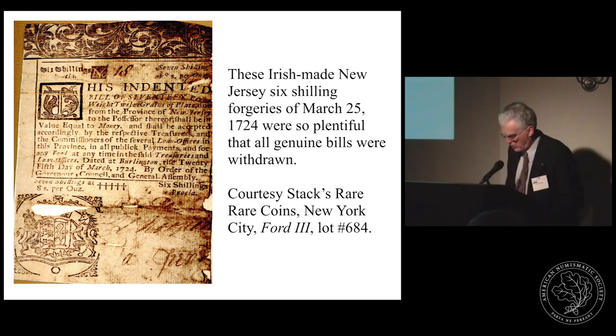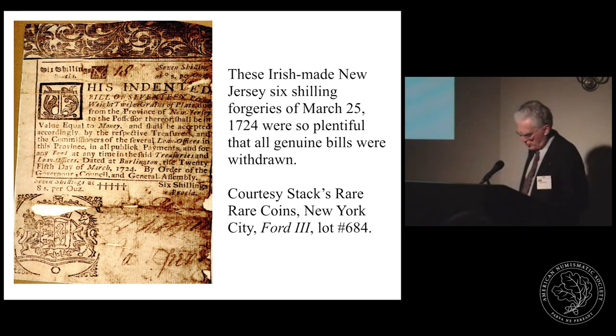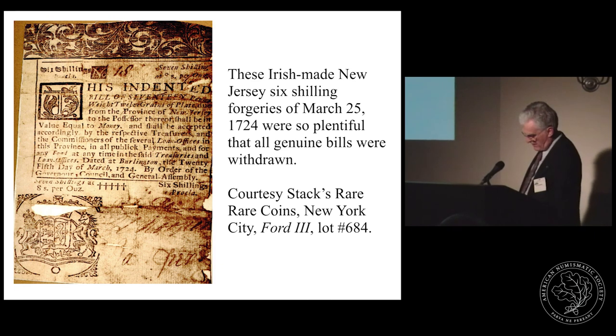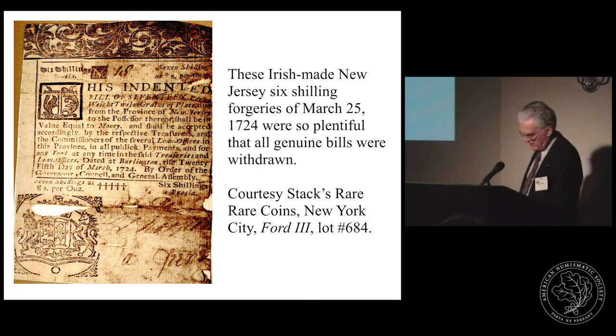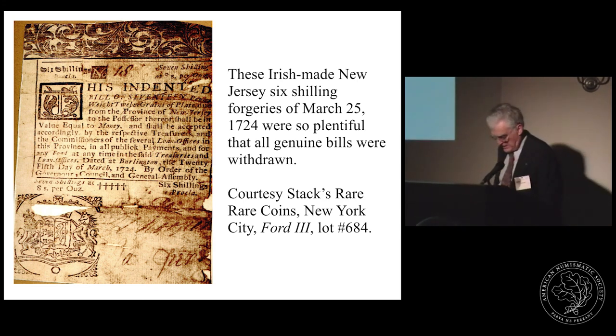These Pennsylvania counterfeits were apparently imported from England. Irish-made counterfeits of March 25, 1724 were imported into New York in such numbers that the entire denomination was demonetised in 1728. This is a New Jersey six-shilling note of that 1724 emission — possibly an Irish import. Five out of the eight issues of that emission were so widely counterfeited it was necessary to recall them. Even though this bill is indented, it did not protect it.